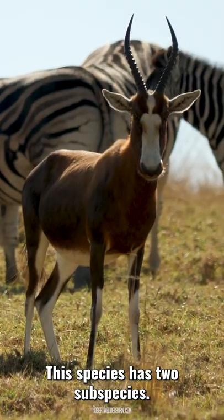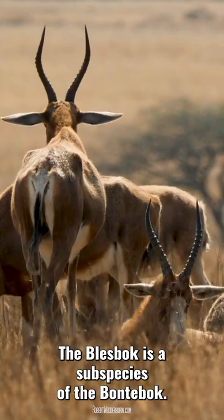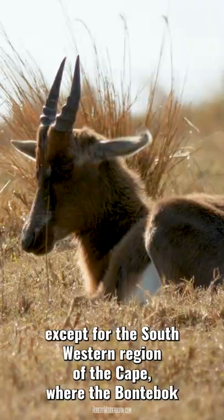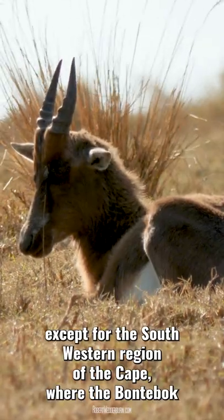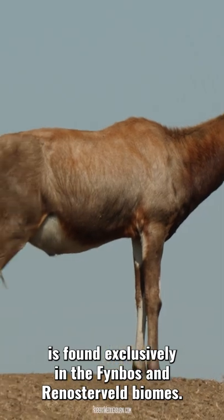This species has two subspecies. The Blessbook is a subspecies of the Buntebook. The Blessbook's geographical range covers much of South Africa, except for the southwestern region of the Cape, where the Buntebook is found exclusively in the Feinbos and Ranosterfelt biomes.